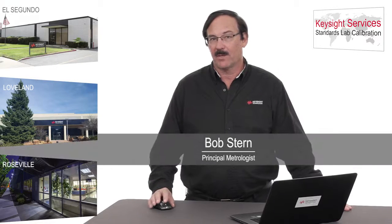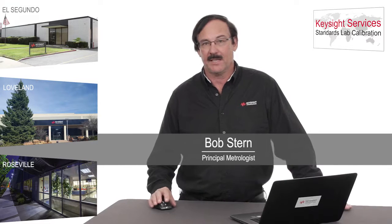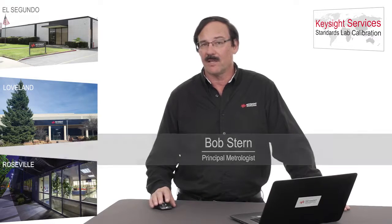Hi, I'm Bob Stern. I'm the principal petrologist here at Keysight Technologies. I'd like to tell you a little bit about some of the key standards lab activities that are going on in our Loveland, Colorado laboratory.